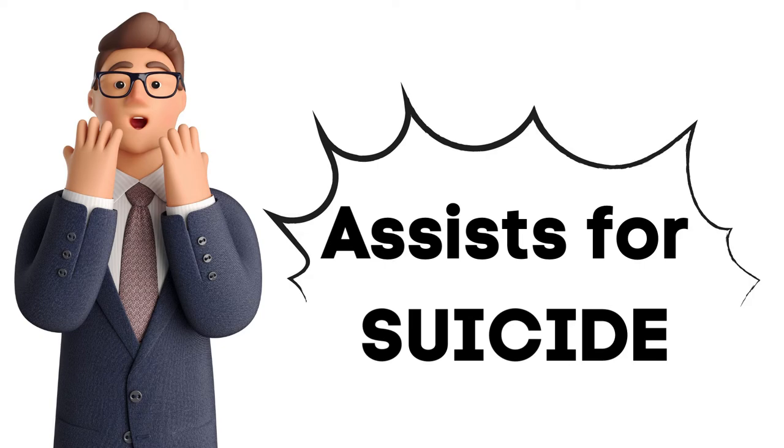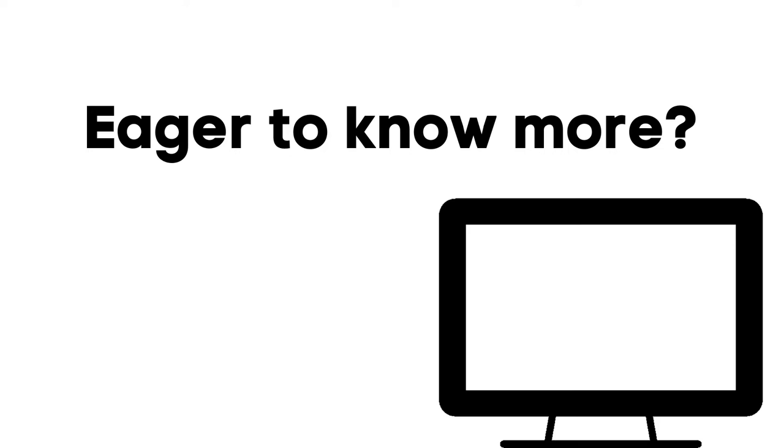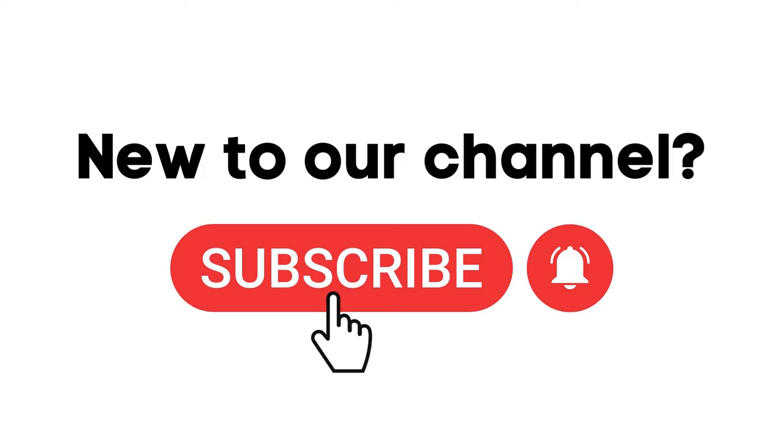Welcome back! We all use machines for various purposes in our life. But do you know about a machine that assists us for suicide? Yes, Switzerland legalizes 3D printed portable suicide capsules that can be operated by the user from inside, by reducing the internal oxygen levels. Eager to know more about it? Then stick till the end. And if you are new to our channel, make sure to subscribe for more tech updates. Let's begin!